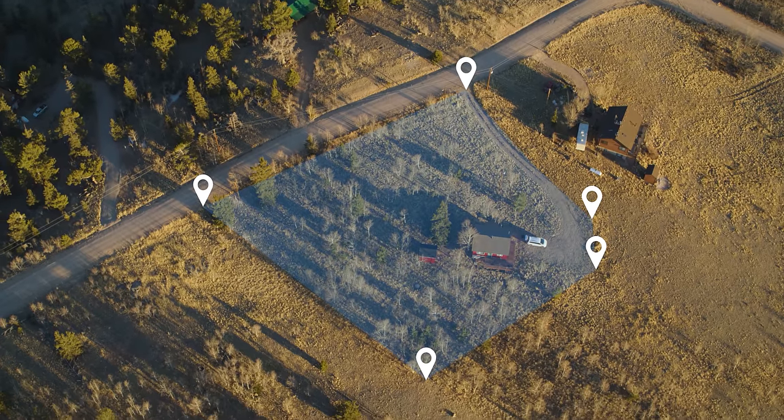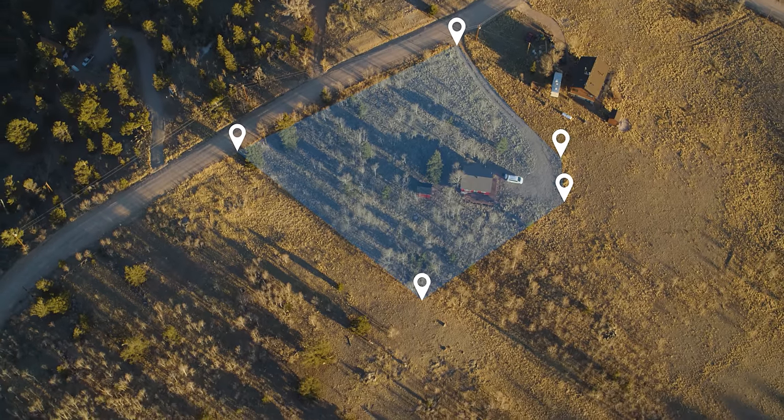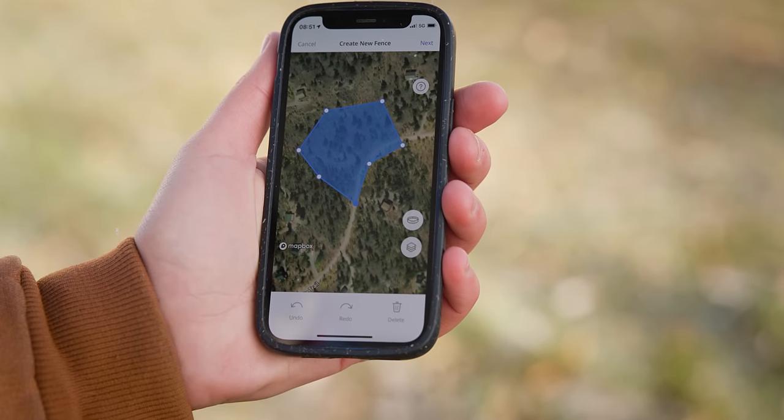Introducing the world's smartest fence. Halo Collar is a virtual fence inside a collar. Easily create Halo fences right in the app, virtually anywhere.